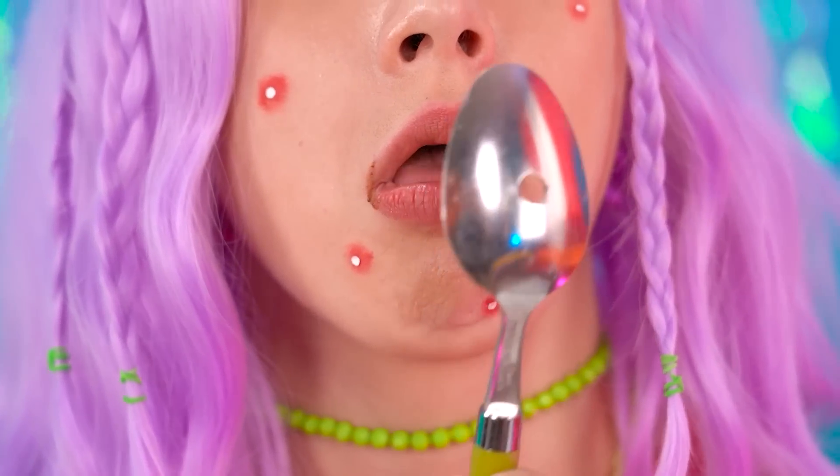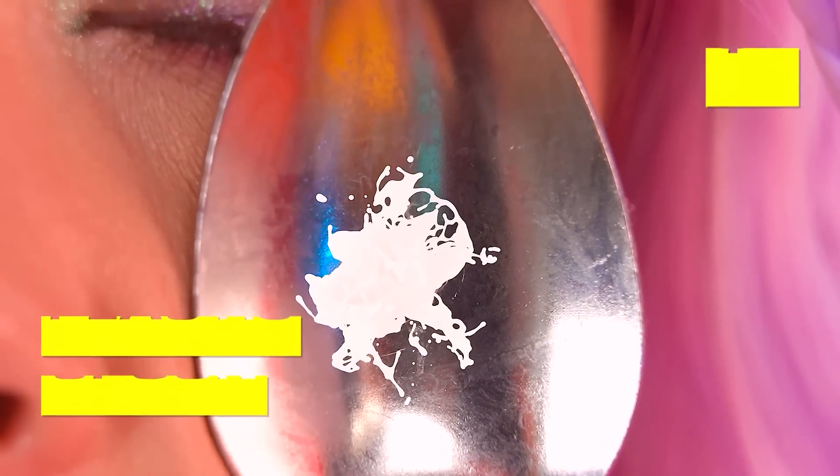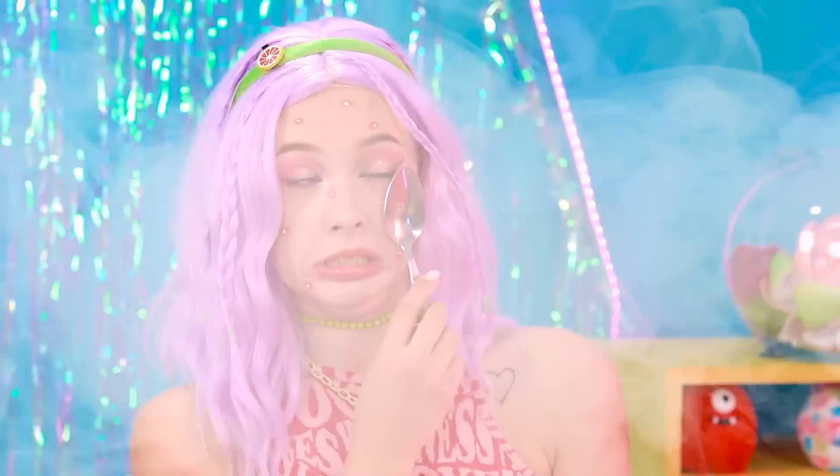Nutella is the only cure! What? Wait! I know! My spoon has a hole! I can use it to pop my pimples! Gunk and pus everywhere!